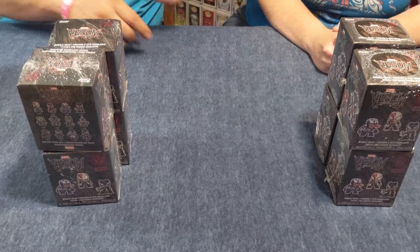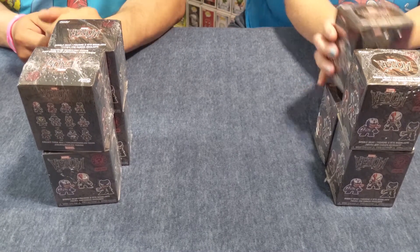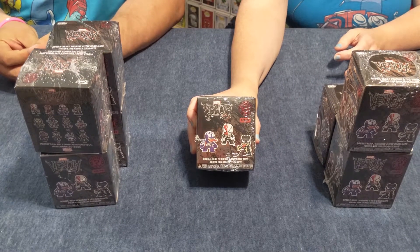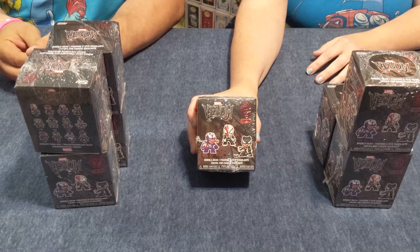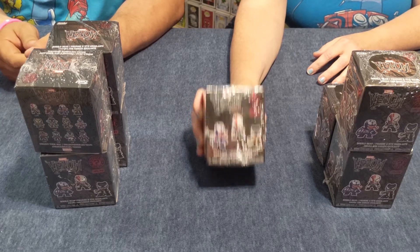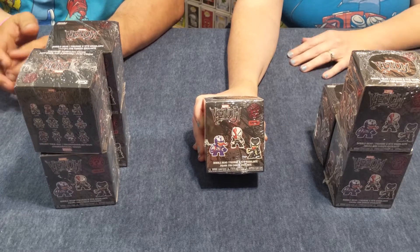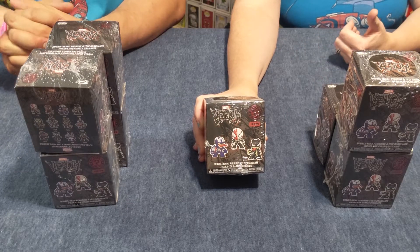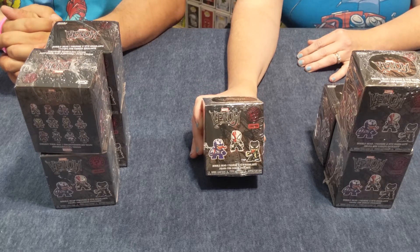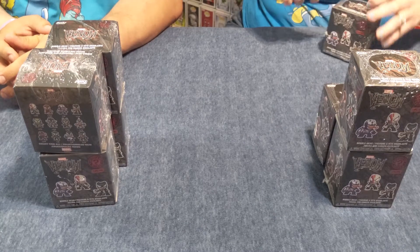Hello, everybody. Please don't make that the thing. All right. So we're going to be opening the Mystery Minis. These are personally my favorite just because you don't know what you're going to get. But it is one of the more expensive ways to go because we do this for the fun. This is something that my husband and I started doing when we first met, and it helped us have fun together. So we're ready to open the first box.